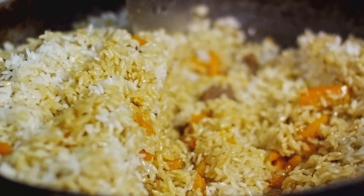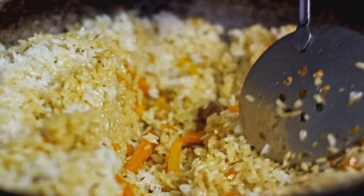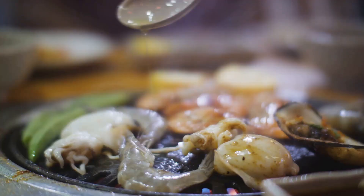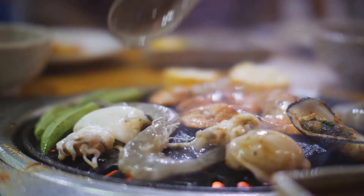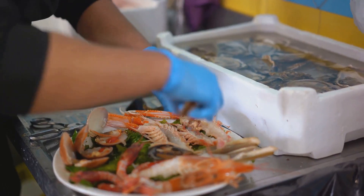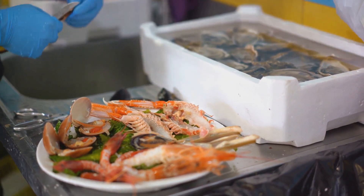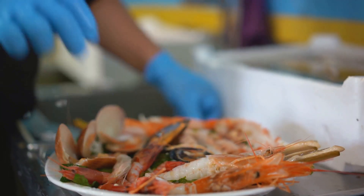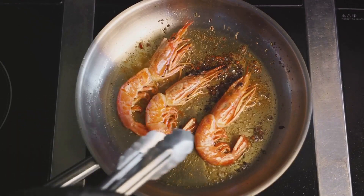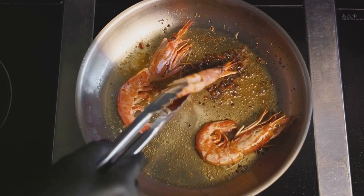And just when you think this dish can't possibly get any better, we introduce the seafood — the graceful dancers that complete this culinary ballet. Shrimp, with their sweet succulent flesh, and mussels, with their briny hint of the sea, are added to the stage. The shrimp turn from a translucent gray to a vibrant pink, their shells curling as they cook. The mussels, on the other hand, open up, their shells parting to reveal the tender meat within, as if welcoming the flavors of the dish into their fold.